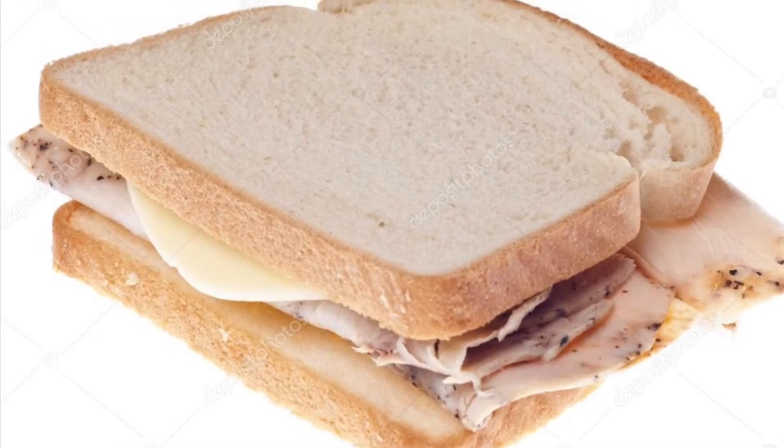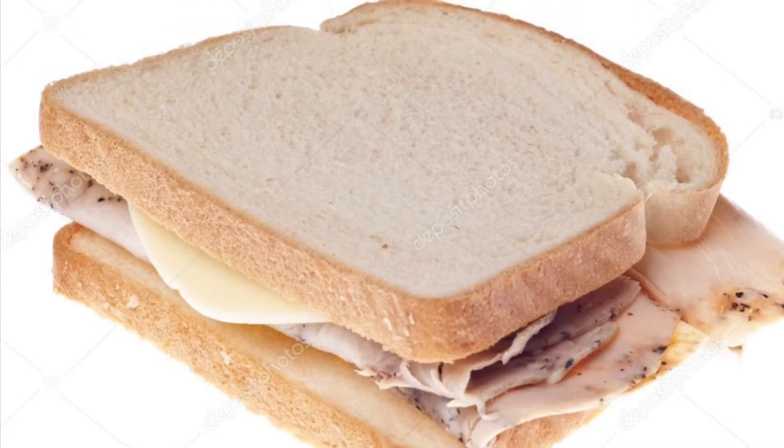Number 5: Turkey Sandwich with extra turkey and ketchup and mustard, because it tastes like turkey.